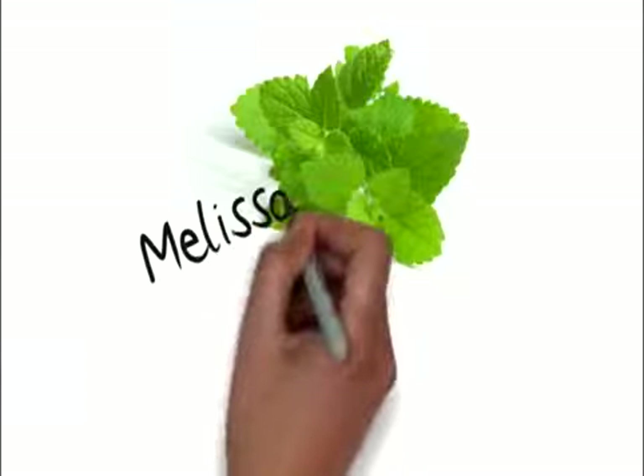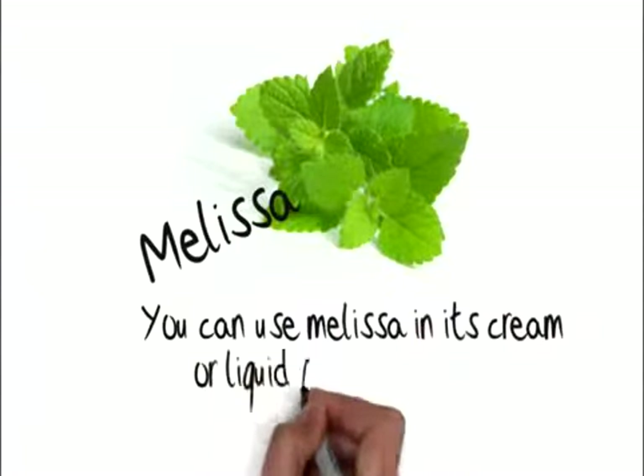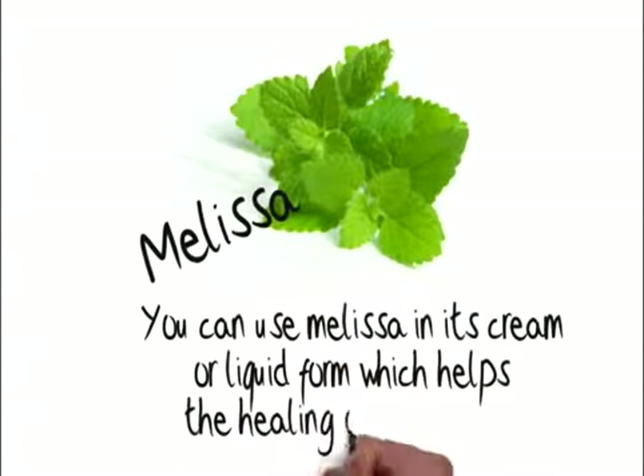Melissa. You can use Melissa in its cream or liquid form, which helps the healing of lesions.